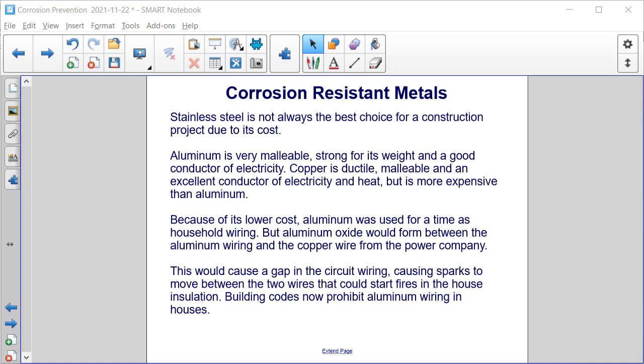Stainless steel is not always the best choice for a construction project due to its cost. Aluminum is very malleable, strong for its weight, and a good conductor of electricity. Copper is ductile, malleable, and an excellent conductor of electricity and heat, but is more expensive than aluminum.